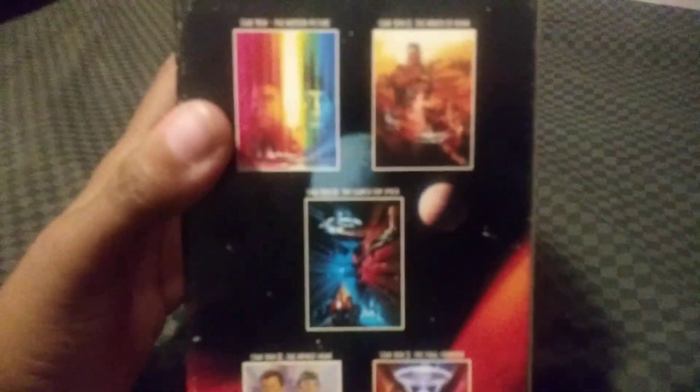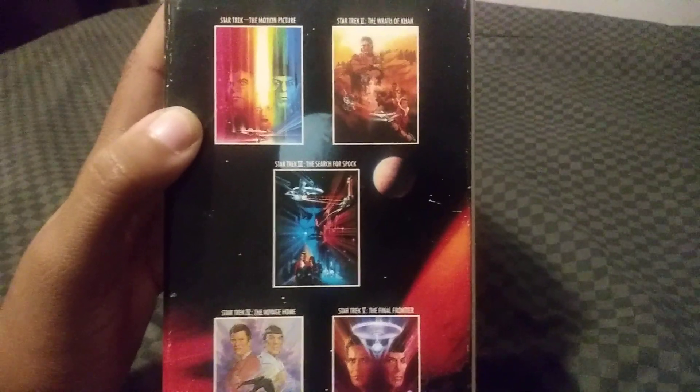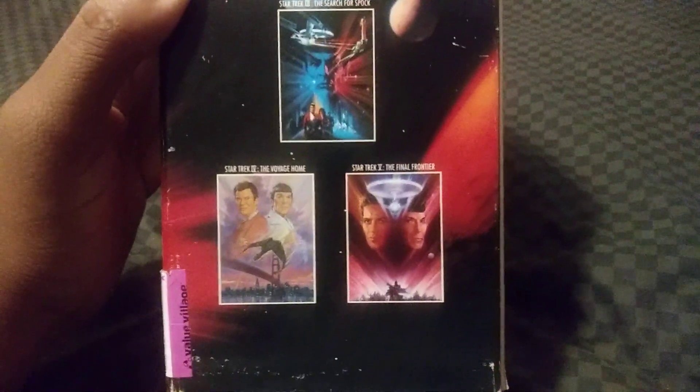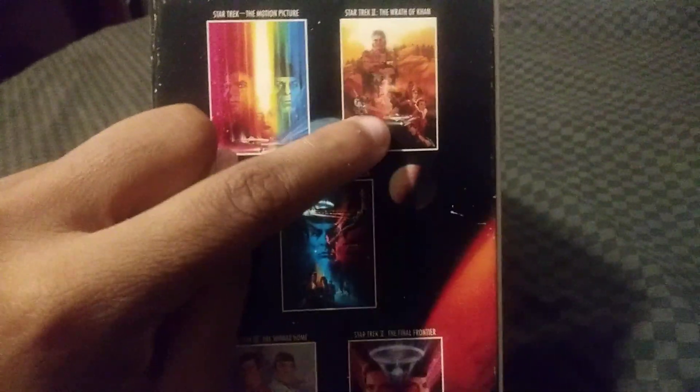Here's the other side. You got Star Trek the Motion Picture, Star Trek II The Wrath of Khan, Star Trek III The Search for Spock, Star Trek IV The Voyage Home, and Star Trek V The Final Frontier. Star Trek II The Wrath of Khan has new artwork. It's $12.95, from Paramount Pictures, 1991. The box set is a bit beat up, but still in good condition.